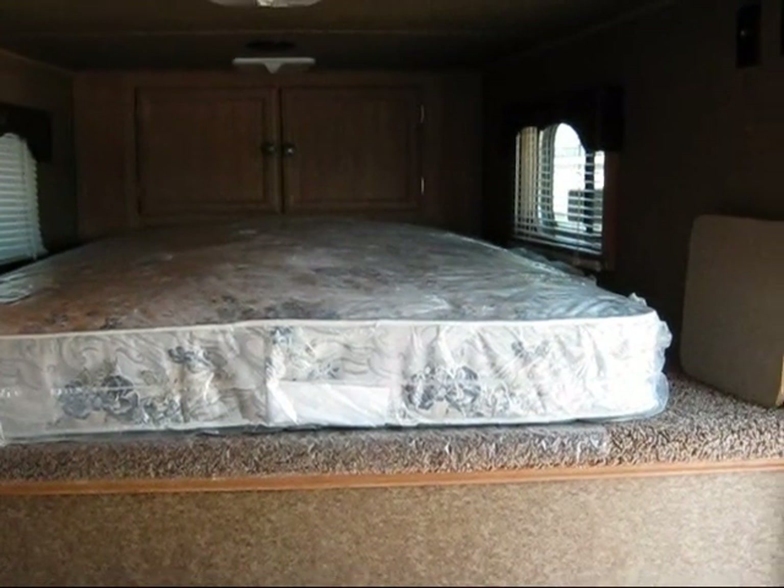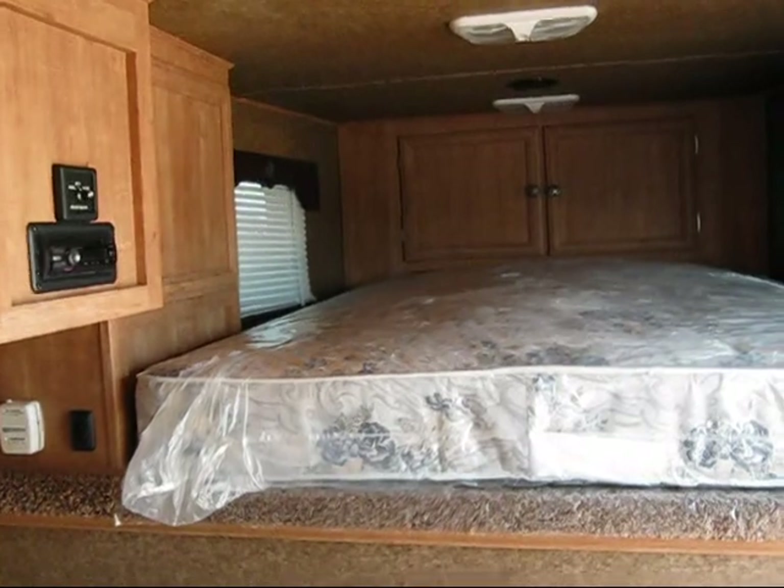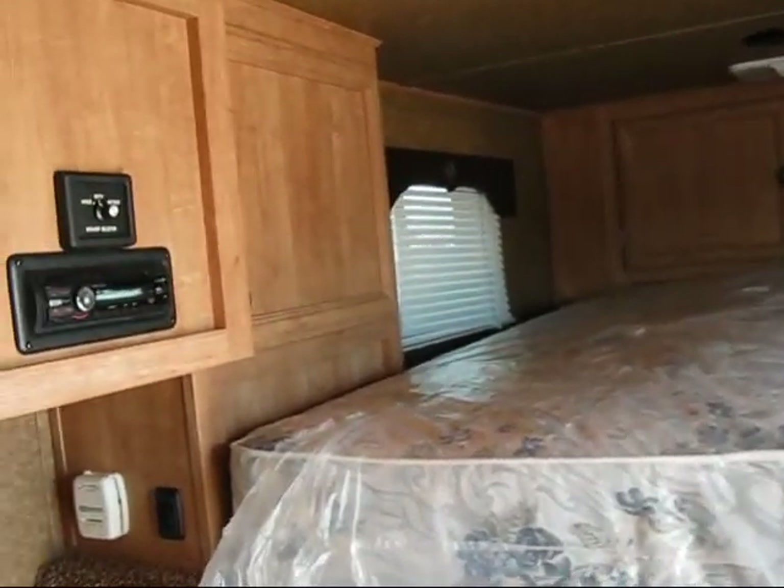You've got a bed, front closets, a TV stand, TV antenna, and a stereo with inside and outside speakers. You've got a leather sofa.